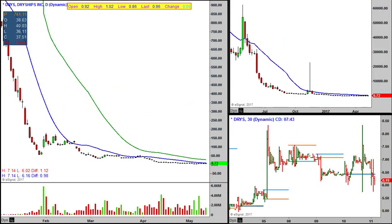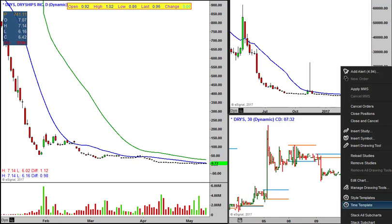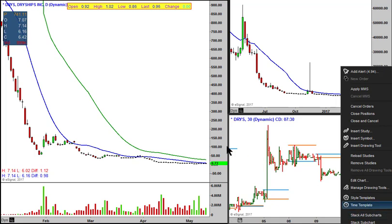Dry Ships — whoa, what's up with that? What does that say? Change — is that right? Where's it trading? Is that 24-hour? I don't know. I don't see anything else of real interest here at the moment.